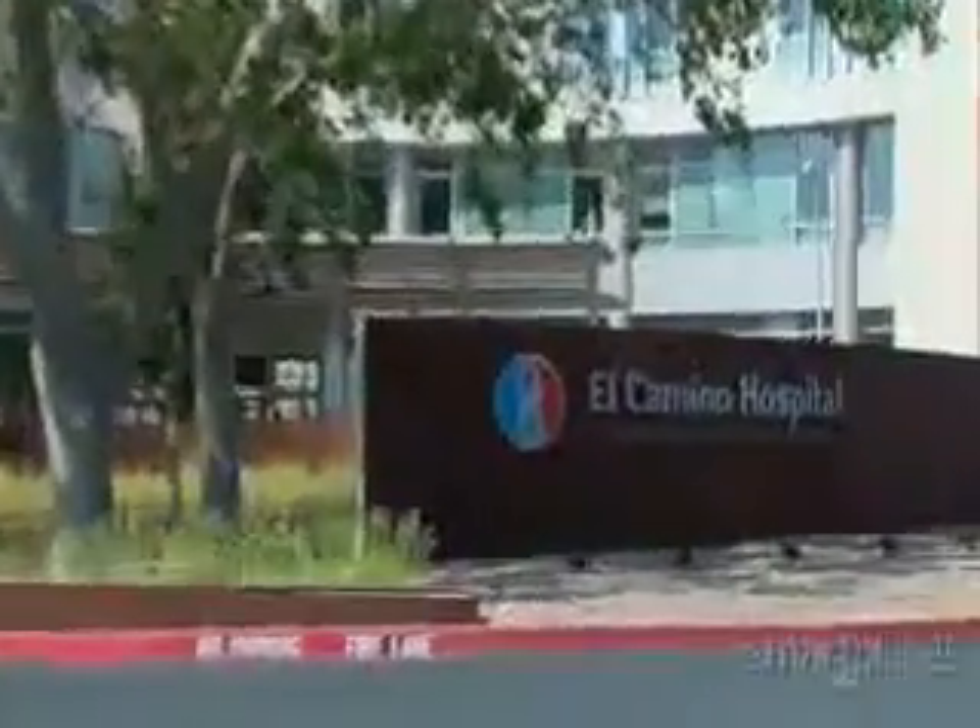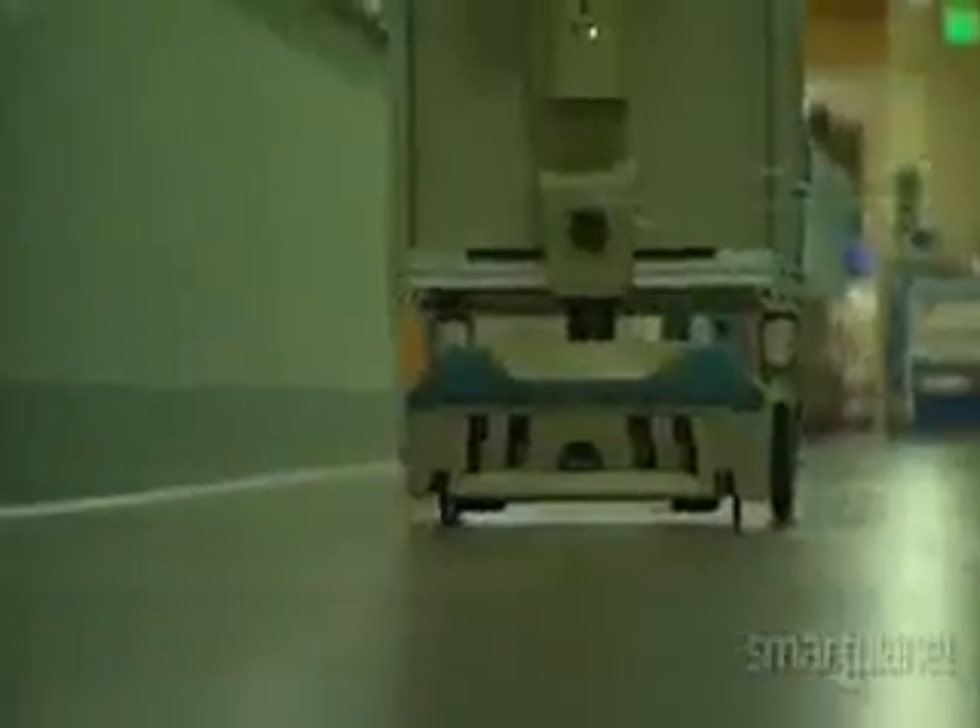Delivering supplies, transporting specimens, carrying packages — it's a tough job but someone's got to do it. And at El Camino Hospital in Mountain View, California, that duty falls to a fleet of 20 robots called Tugs.